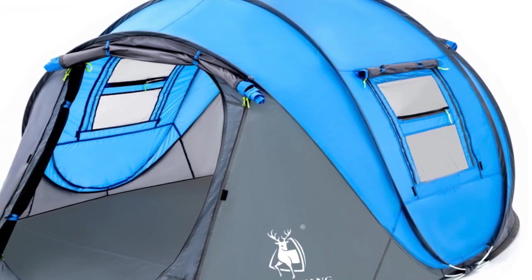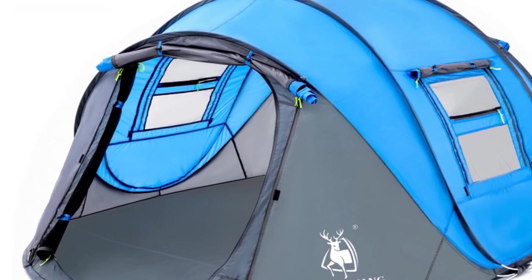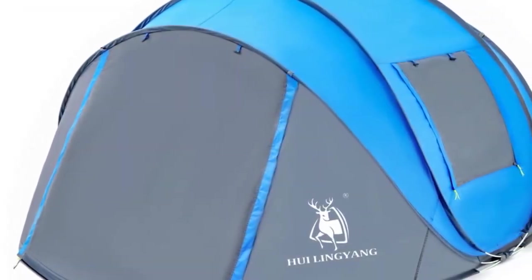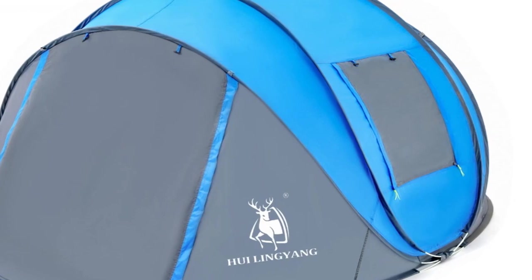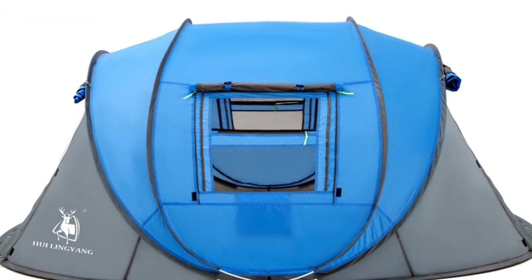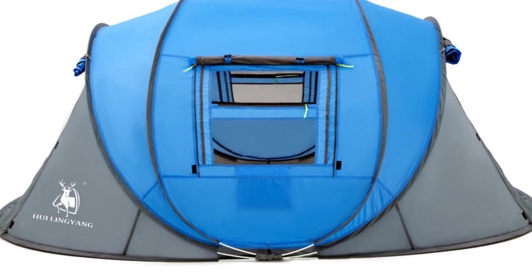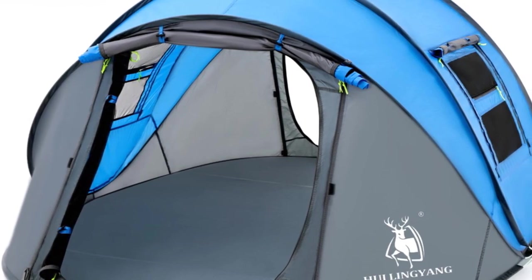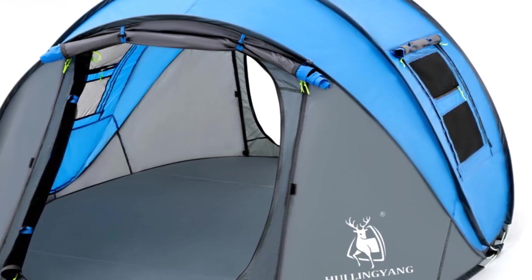The tent has a single layer, and the gauze is made of B3 high-density gauze, which provides good ventilation and insect resistance. The tent area is 2.8 x 2.0 meters, which provides ample space for 3 to 4 people in a single-layer tent, and up to 5 to 6 people in the double-layer tent. The tent is suitable for all seasons, making it a versatile option for outdoor enthusiasts. Overall, the HUI Lingyong Throw Tent is a great option for those who value convenience, quick setup, and spaciousness, and it still provides good protection against water and windy conditions.